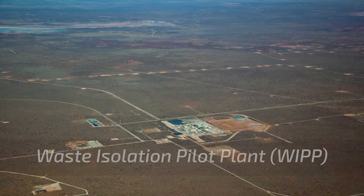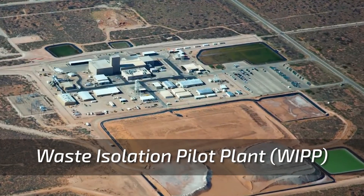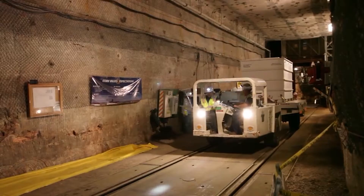Sandia has a long history in development of geologic repository systems. We were the lead lab for the Waste Isolation Pilot Plant, also known as WIPP. We led the safety case for WIPP that is used to develop long-term performance. WIPP is currently the only active deep geologic repository in the world.